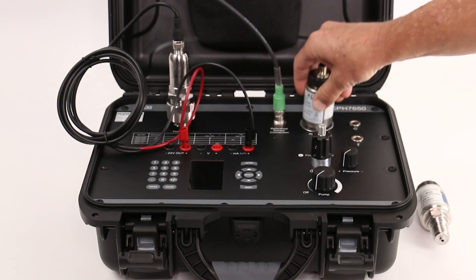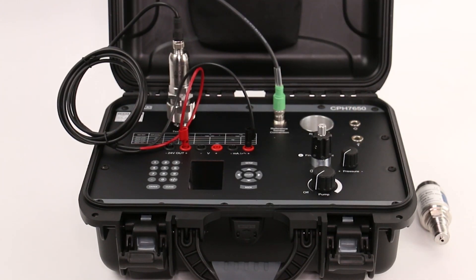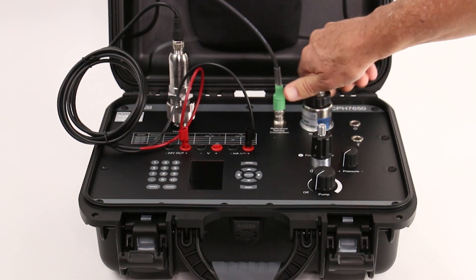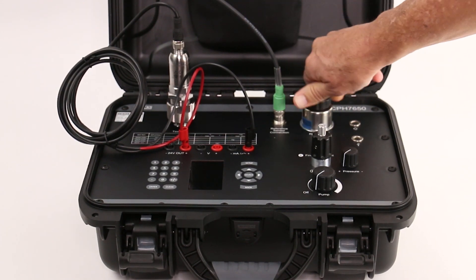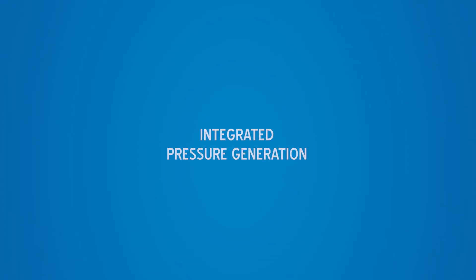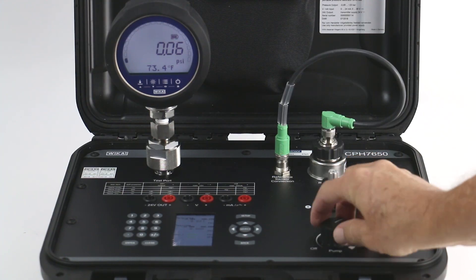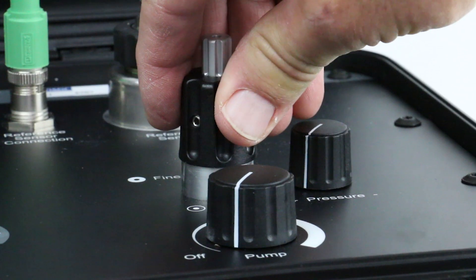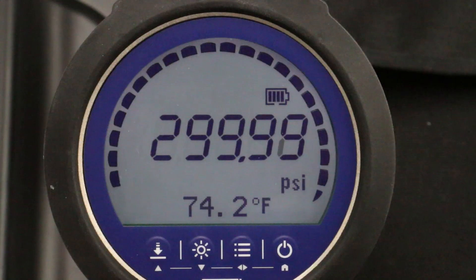Reference sensors can be easily removed and replaced when the time comes to recalibrate or there is a need to change the range, ensuring little to no operational downtime. The built-in electric pump is capable of generating pressure up to 300 psi, and the fine adjustment knob allows the operator to tune to specific cardinal points.